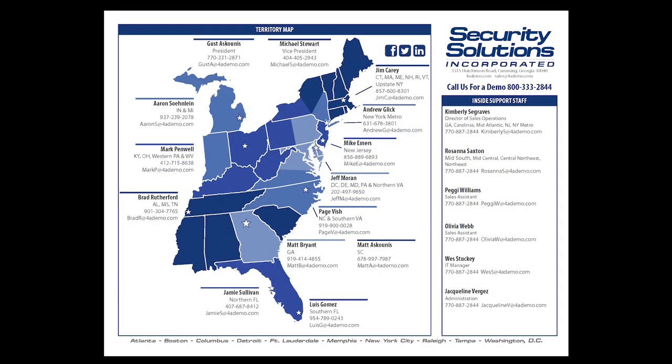Again, thank you all for taking the time to attend our training today. Please look at the Security Solutions map on screen to find your local contact, who can answer any follow-up questions and provide personal virtual meetings for you and your clients. Thank you and have a great day.